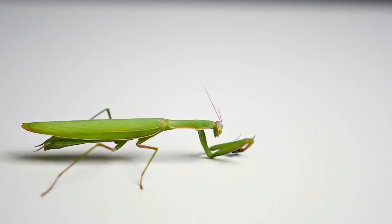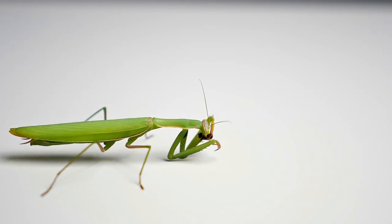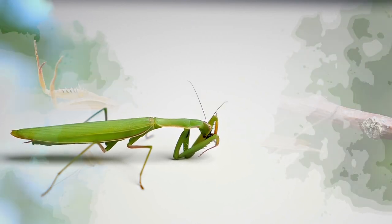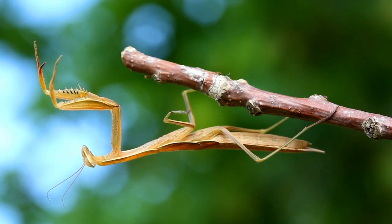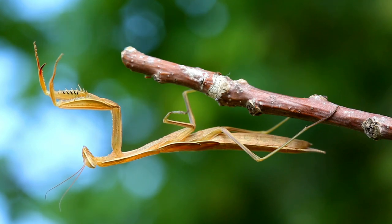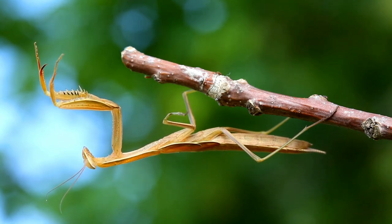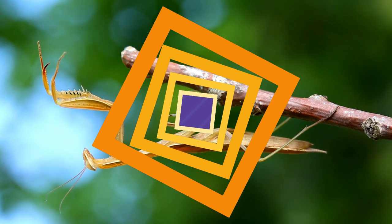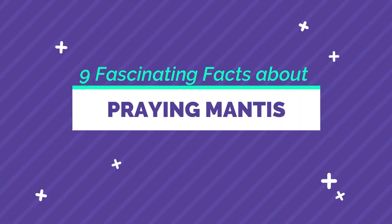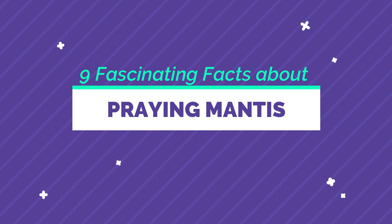In fact, praying mantises are ambush predators with lightning-fast moves and many other extreme skills. They wait in silence for their prey to get close, then lash out and catch them with their strong front arms. Learn more about these mysterious insects with these nine fascinating facts about praying mantis.